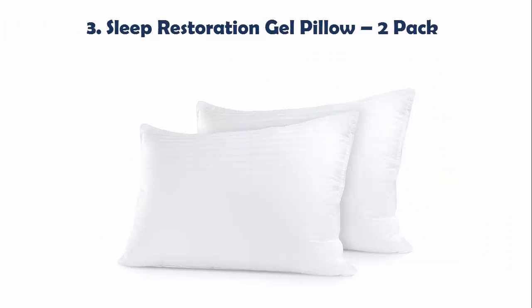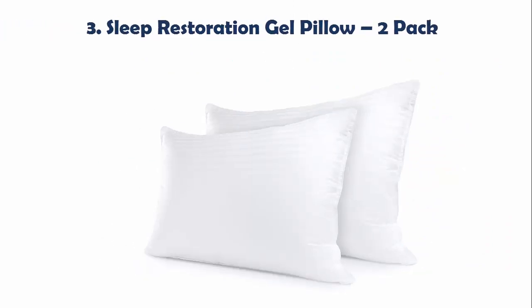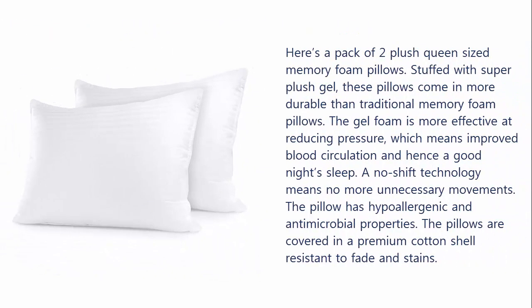Our list at Number 3: Sleep Restoration Gel Pillow, 2 Pack. Here's a pack of 2 plush queen size memory foam pillows. Stuffed with super plush gel, these pillows come in more durable than traditional memory foam pillows. The gel foam is more effective at reducing pressure, which means improved blood circulation and hence a good night's sleep. A no-shift technology means no more unnecessary movements. The pillow has hypoallergenic and antimicrobial properties. The pillows are covered in a premium cotton shell resistant to fade and stains.